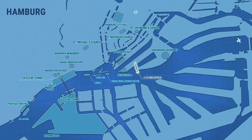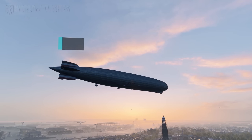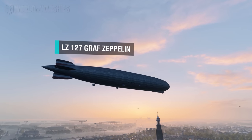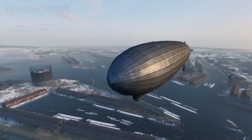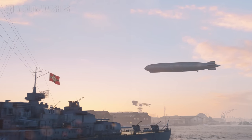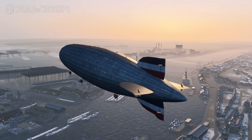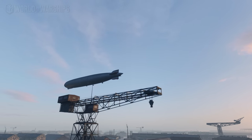In the sky above the port, you can see one of the most famous and largest passenger dirigibles in the world, LZ-127 Graf Zeppelin, which was built in 1928. A year later, it became the first airship to circumnavigate the world. It completed the journey in a record 20 days with just three intermediate landings.